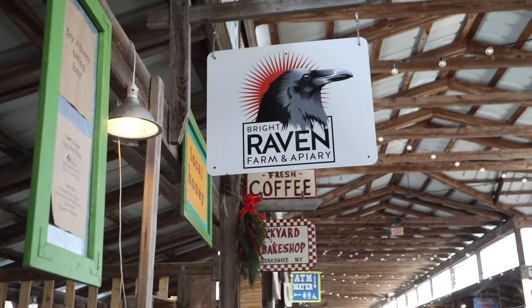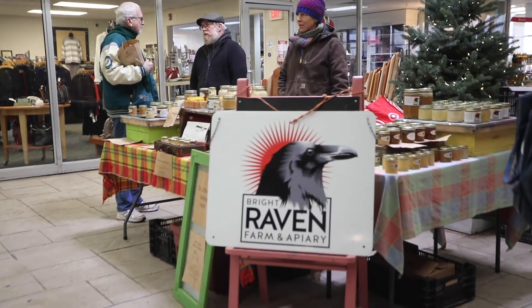The winter market is when we move indoors, so after the holidays we'll start in January. My name is Christy Sobel, I'm a local artist and I'm selling my prints and cards and some paintings here today, and some calendars. I've been part of the farmers market for 20 years.